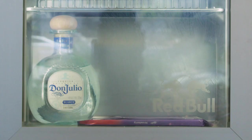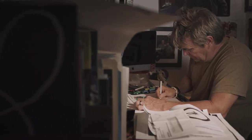This is Troy Lee's office fridge. These are Troy Lee's to-do lists. This is Troy Lee's laugh.